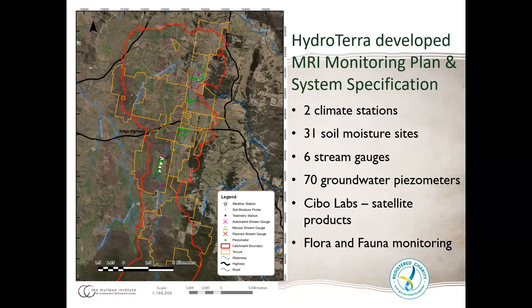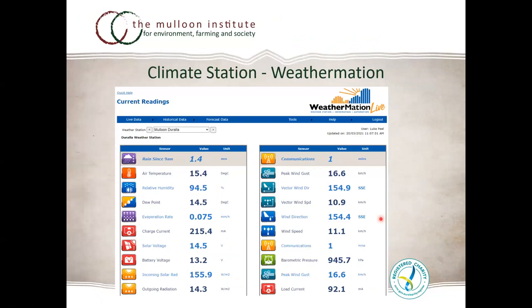We have two major climate stations — a step up from standard weather stations — 31 soil moisture sites being implemented, six stream gauges, and 70 groundwater piezometers. We're also doing extensive monitoring with satellite monitoring products through Cybo Labs, plus floor and fauna monitoring for frogs, birds and fish, LFA transects — Landscape Function Analysis — devised by David Tongway, and rapid riparian condition assessment, among other key factors.